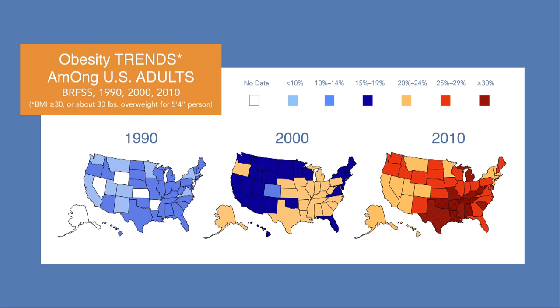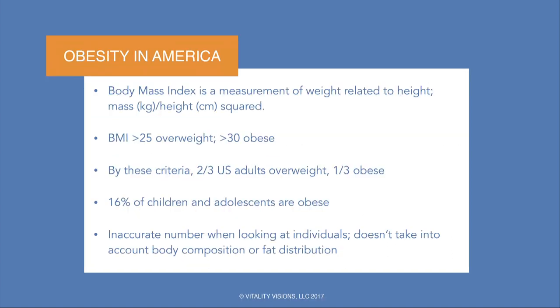Most of you have probably seen these trends — it's not looking good. Dramatic changes over the last 20 years and it's getting worse. These charts are based on BMI: a BMI over 25 is considered overweight and 30 is obese. By those criteria, two-thirds of us in the U.S. are now overweight and a third are obese. And the kids are not faring much better — 16% at this point are obese.